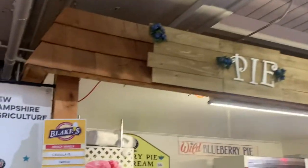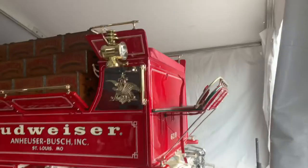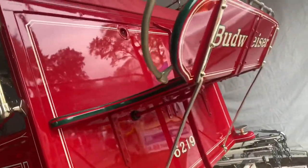One other thing that we missed out on coming on the last day was a selection of pies — though there are still three left. Now that we're done with the state houses, we're going to go check out the Clydesdales, which are one of the top attractions at the Big E fair.